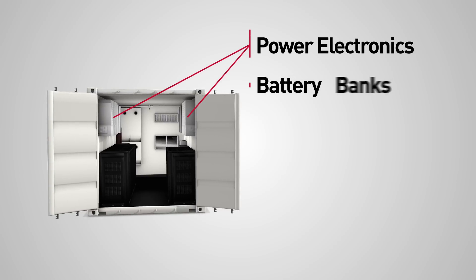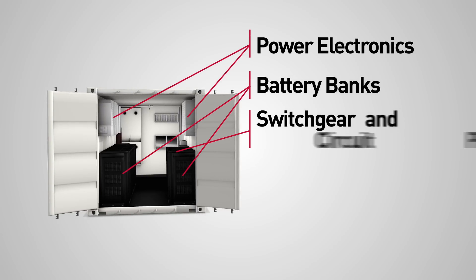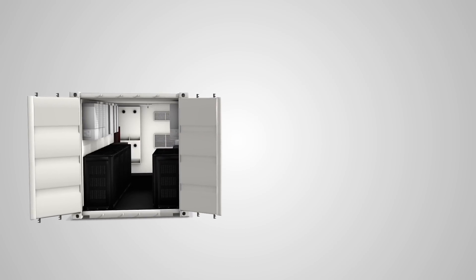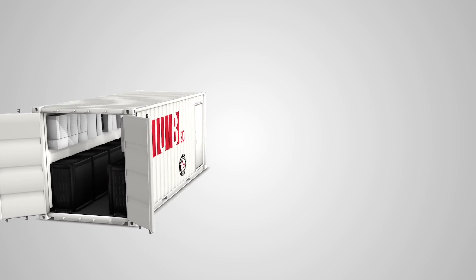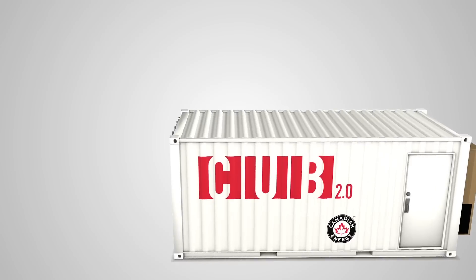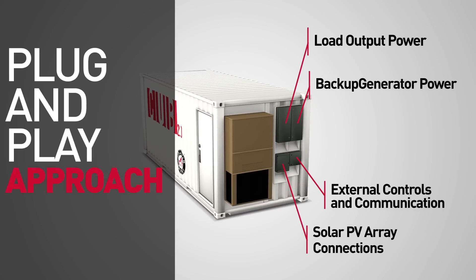Power electronics, battery banks, switch gear, circuit protection and controls are all pre-installed and factory tested. CUB 2.0 is a simplified system that reduces the overall cost and complexity of installation. External access panels allow a plug-and-play approach, significantly reducing installation cost and complexity.